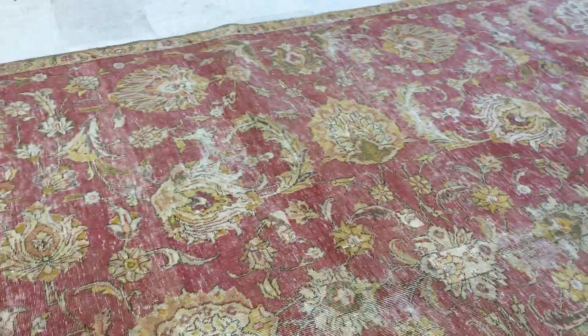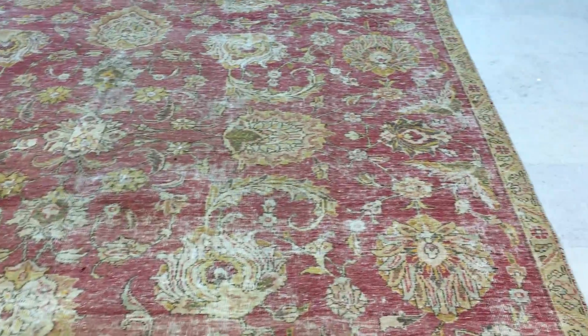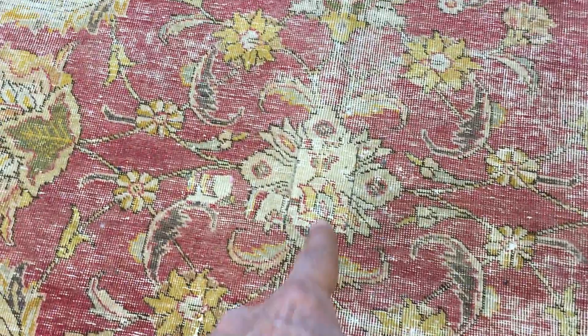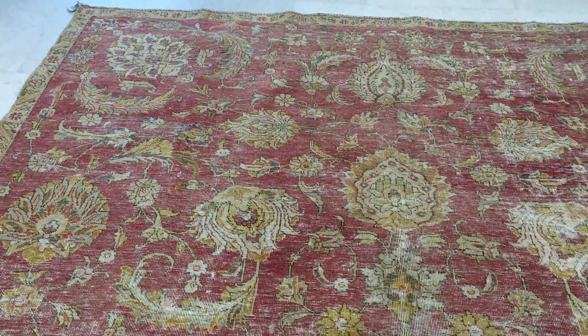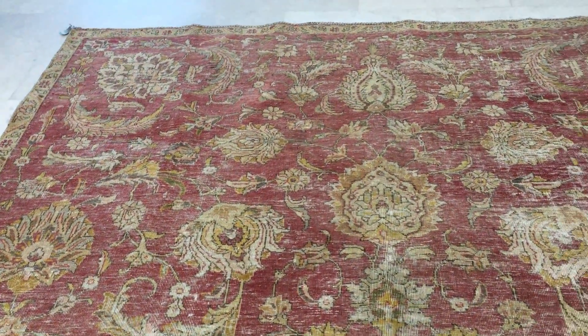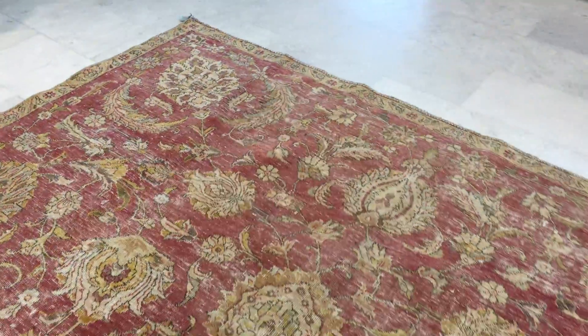This is a magnificently high quality Persian handmade carpet. Because it's such a beautiful carpet, we've done the best restoration work we can into one or two parts. This part of the carpet, for example, has had restoration work on it, and it's been done to such a high standard it's almost even hard for me, who is a carpet expert, to notice it.